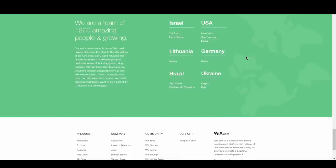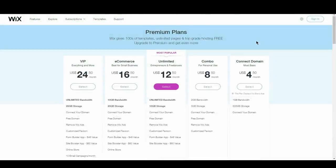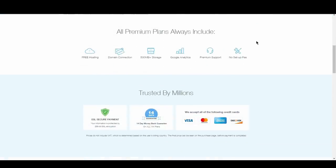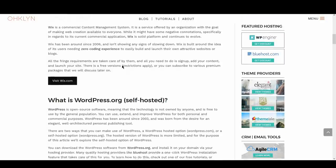All the fringe requirements are taken care of by them, and all you need to do is sign up, add your content, and launch your site. There is a free version which comes with a number of restrictions, or you can subscribe to various premium packages that we will discuss later on. To learn more about Wix or view some of the designs, follow the link in the description below.